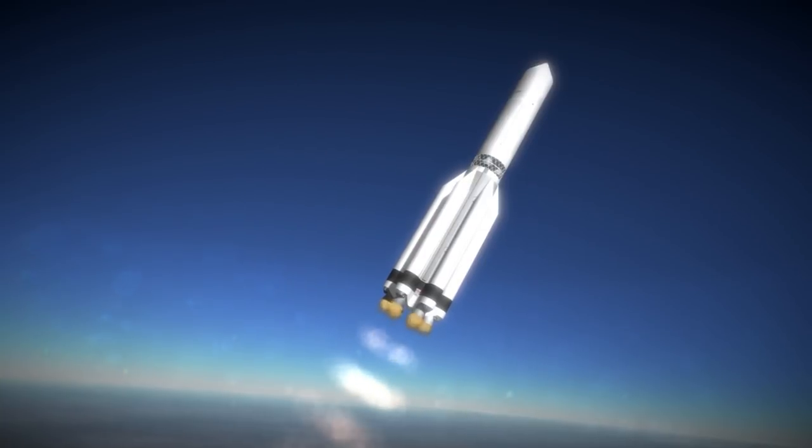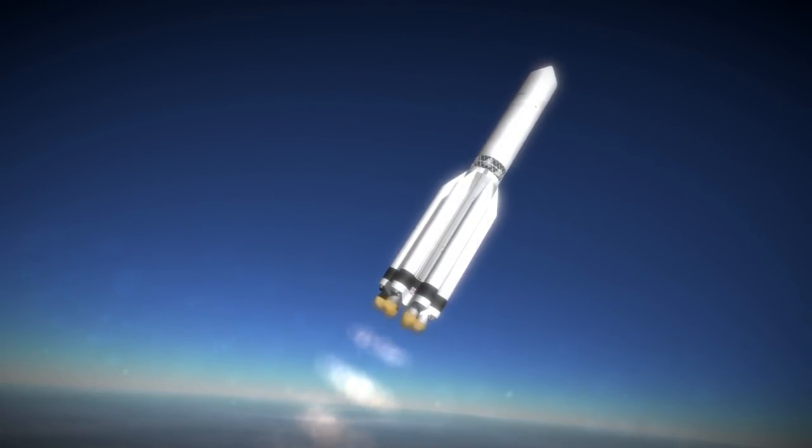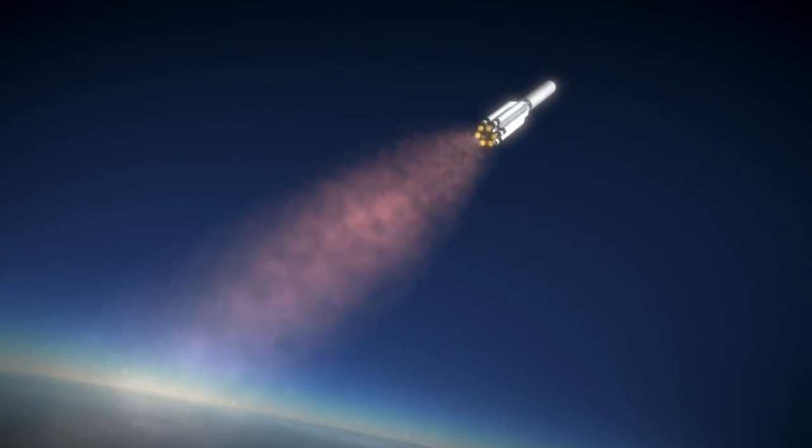After that, an additional main stage was added to make the UR-500K, also known as the Proton-K, which typically also boasted a fourth transfer stage known as Block D.